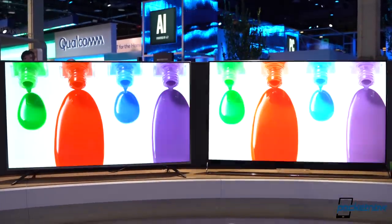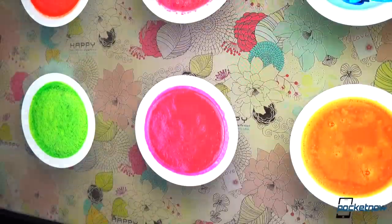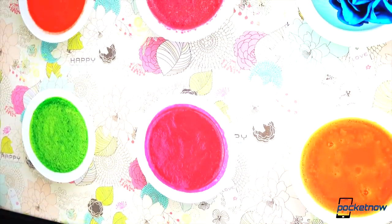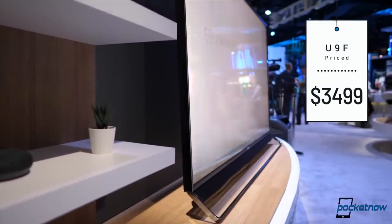When compared to other panels, it's easy to notice how colors like reds are more vibrant and the level of detail all around is fantastic — all packaged in an awesome, nearly bezel-less design. This model will retail for $3,499 and launch in June 2019.